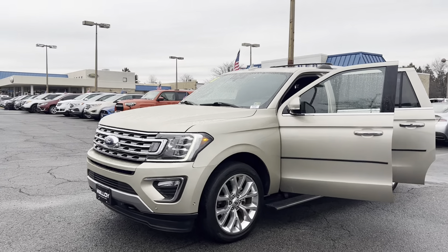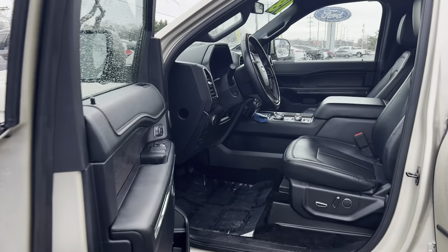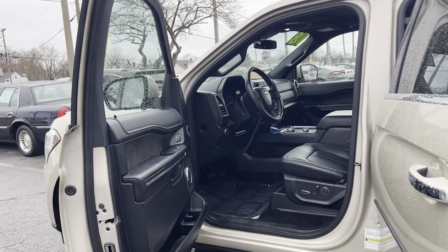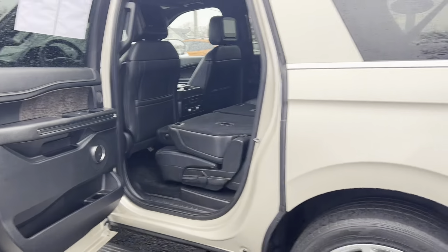This is the certified pre-owned 2018 Ford Expedition Max Limited. The color is white gold. There's 31,064 miles on it, and some features include leather interior, remote start, navigation, and adaptive cruise control. To help you feel safe and secure, it's equipped with a tire pressure monitoring system and SOS post crash alert system.